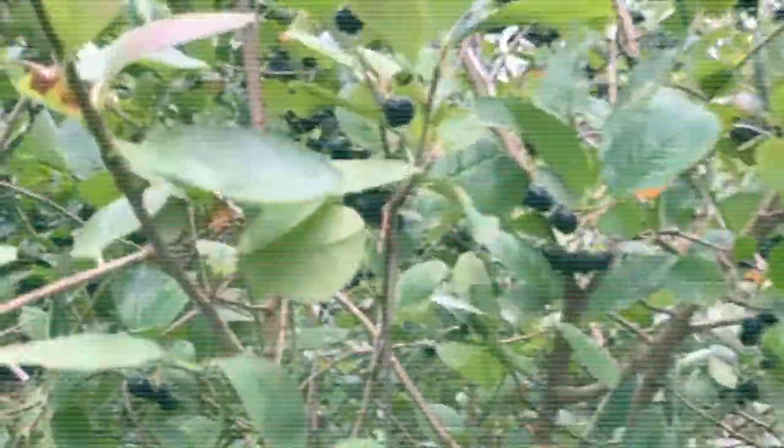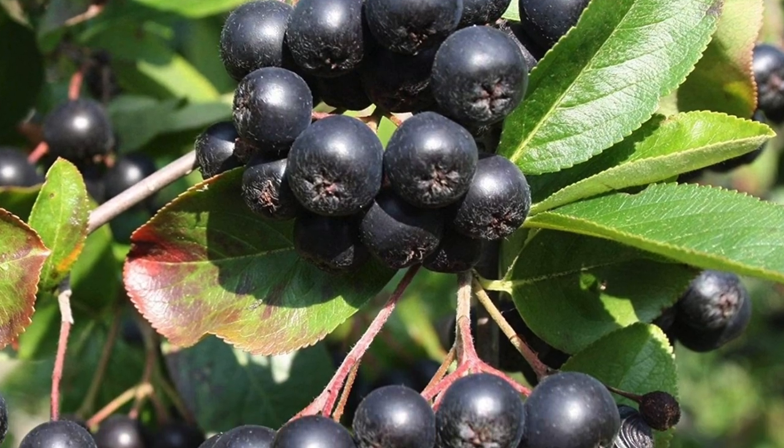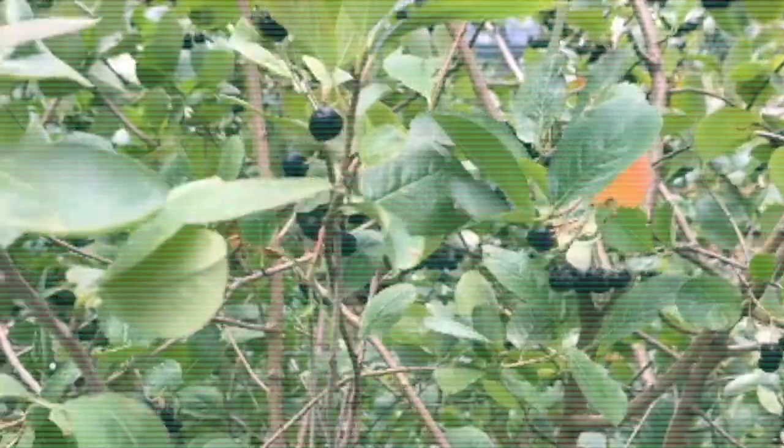These berries are very juicy. I bet they're poisonous to humans, but they look yummy though. I wonder what they are — these juicy berries. I love them here.